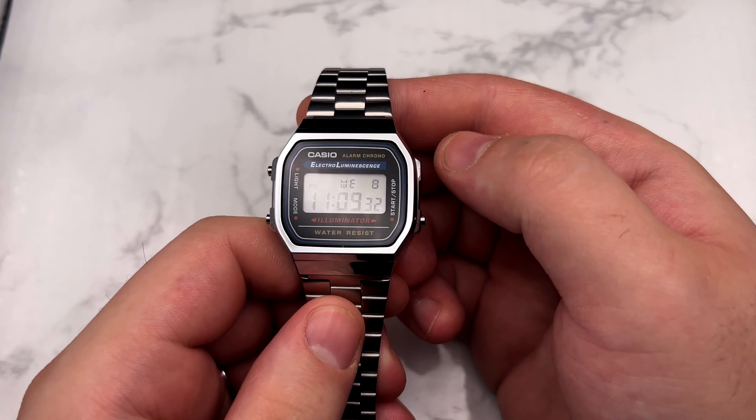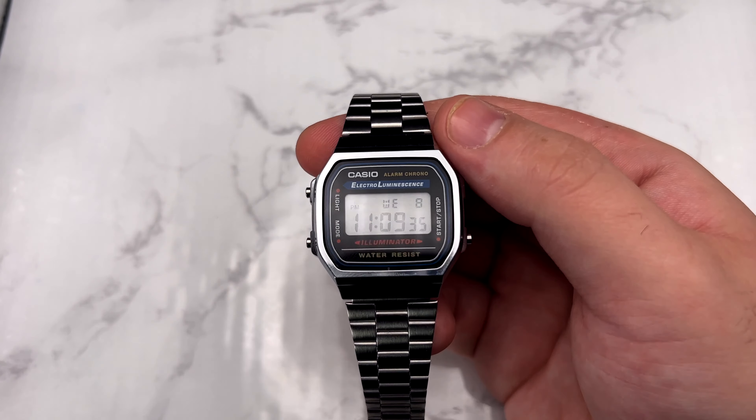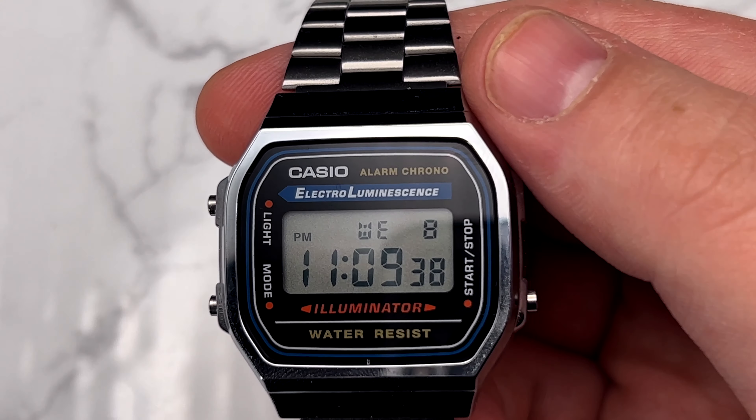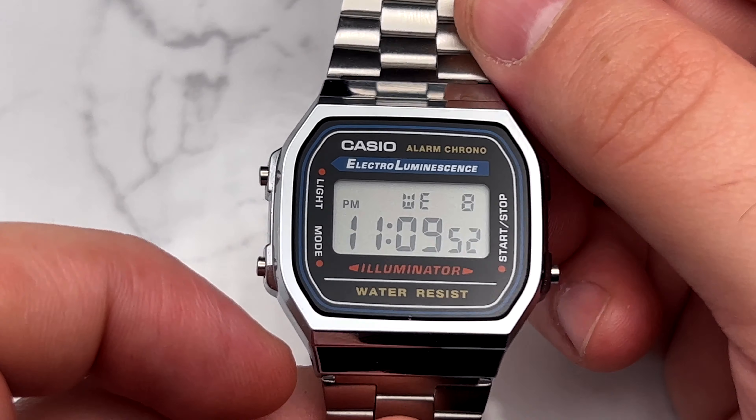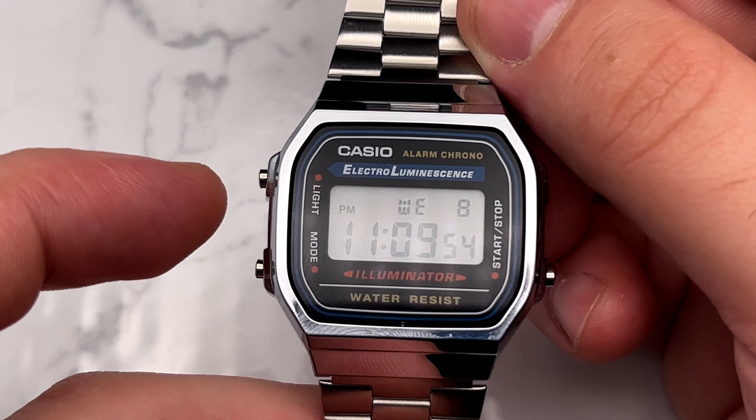Diving into the functionality — I'll zoom in so you guys can see a little better — it's your basic kind of watch. It has your alarm mode, your stopwatch, and then you set the time — very simple. You've got your day of the week, the date, AM and PM. You can switch between 24-hour and standard time. Also, a cool little trick: if you want to know if you have a fake, hold this button down for five seconds and it'll say Casio.